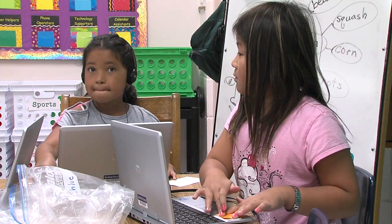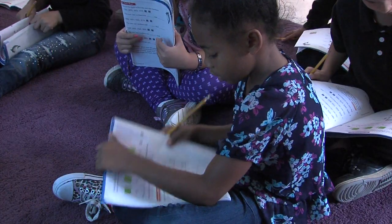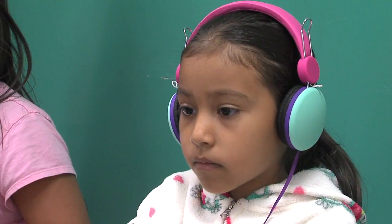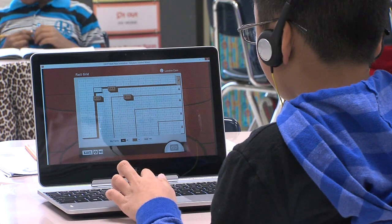We've gone from just getting along technology-wise to ahead of the curve, and there's a learning process in that — we've got to make adjustments to what we've done in the past; it can't always work the same way. But it's put our teachers, our staff, our district, and our students in a much better place.